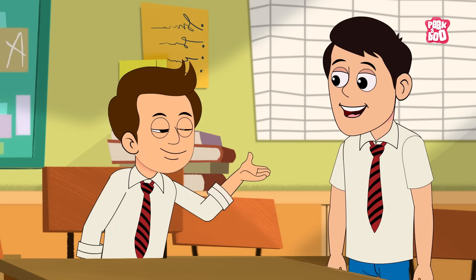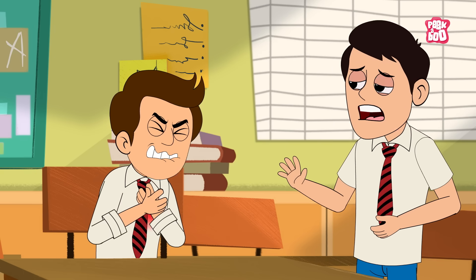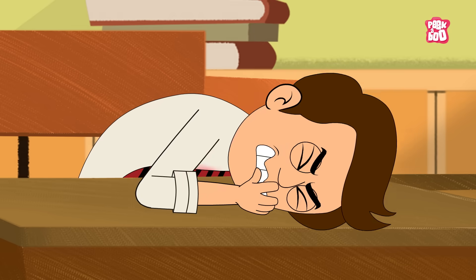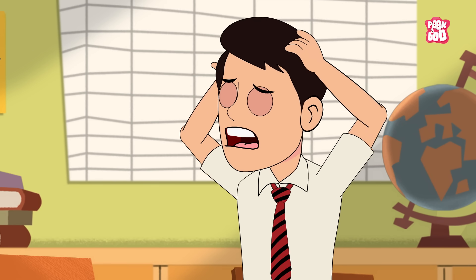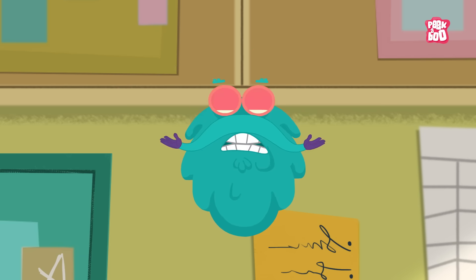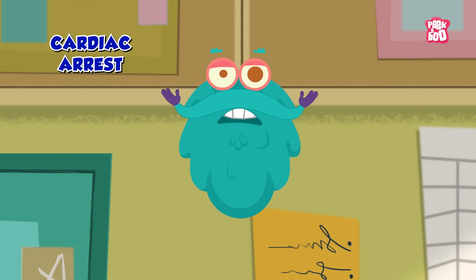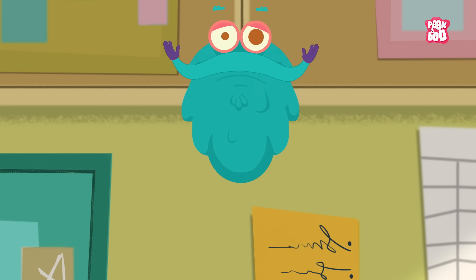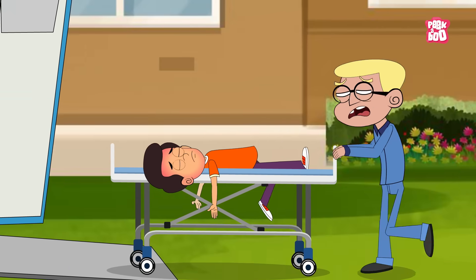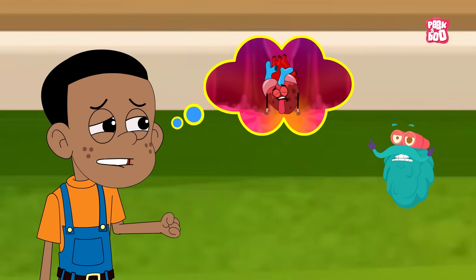Imagine you're sitting in a class chatting with friends when suddenly someone next to you collapses and stops responding. Panic sets in. What's happening? There's a chance they could be experiencing a cardiac arrest, which is one of the most serious medical emergencies. A lot of the time, cardiac arrest is misjudged as a heart attack.